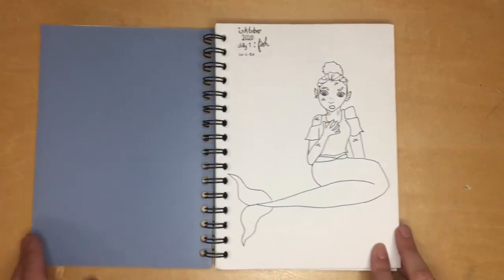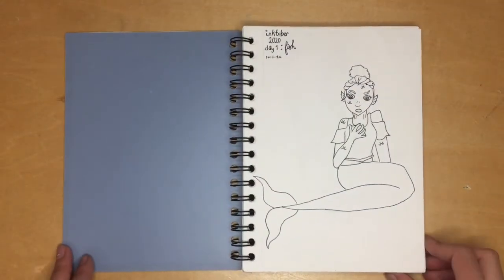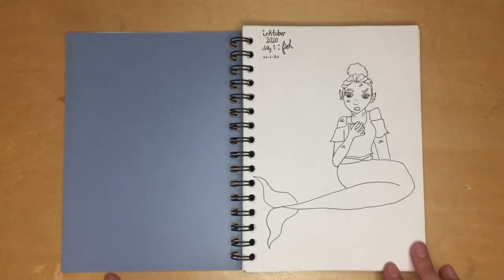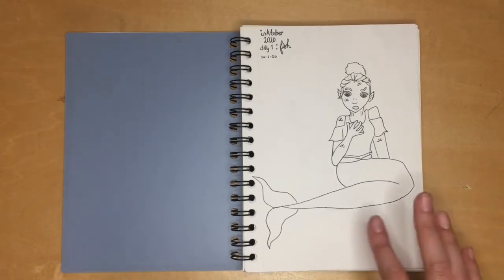For day one I had 'fish' as my prompt. I was going in the direction of a fish in a fishbowl, but I switched to a person who got turned into a mermaid. I think it looks a lot better and I personally like it a whole lot more than the other idea.